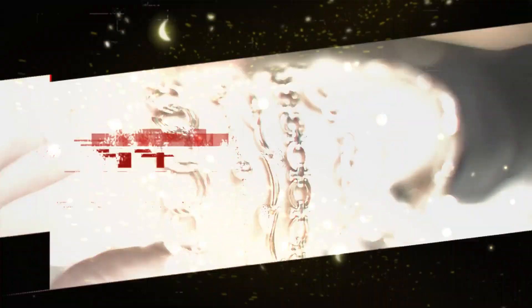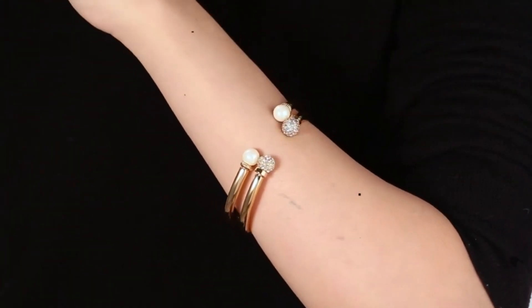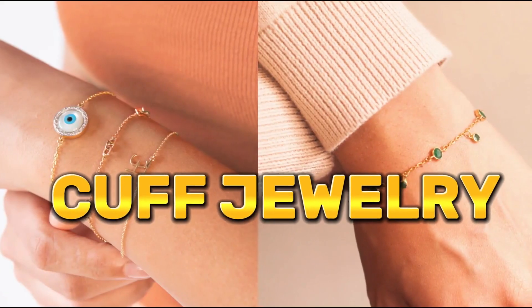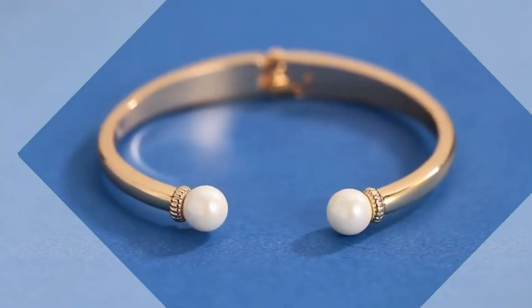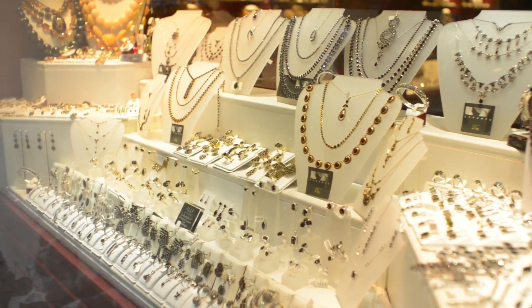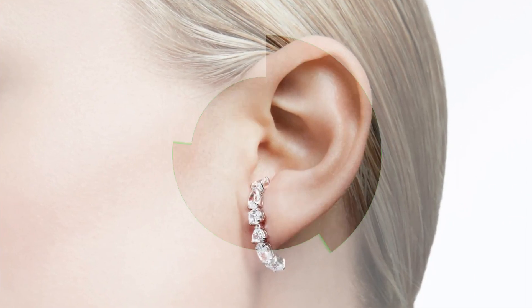Jewelry, the sprinkle of added glitter that enhances beauty, is the timeless companion to any attire, accentuating personal style with elegance. Cuff jewelry, with its versatile charm and bold statement, has emerged as the pro-level addiction that's trending everywhere. Cuff jewelry encompasses a wide range of accessories, from cuff bracelets adorning wrists to cuff earrings framing the face.